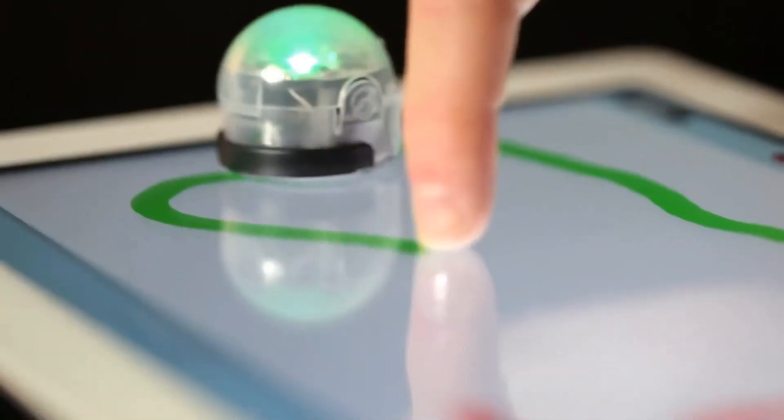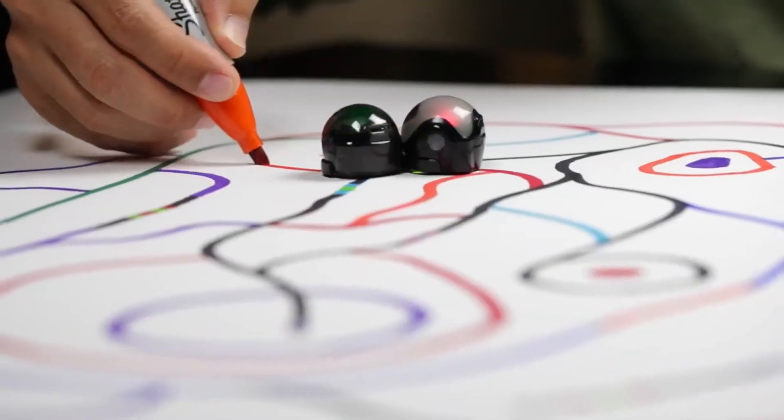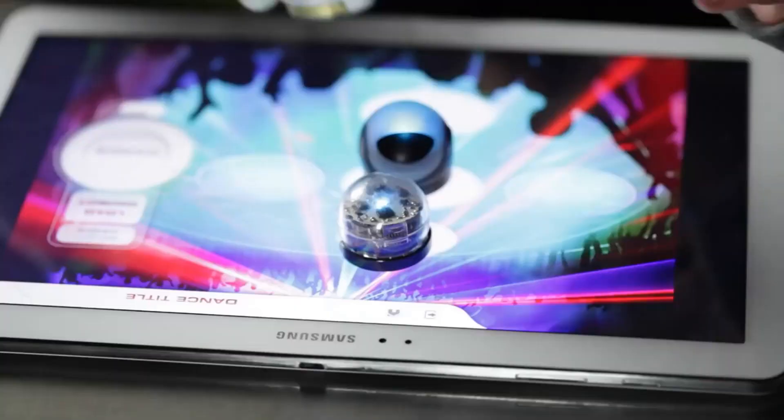Ozobot recognizes colors and color sequences. Kids can do either screen-free coding with markers and paper, or on-screen visual programming.